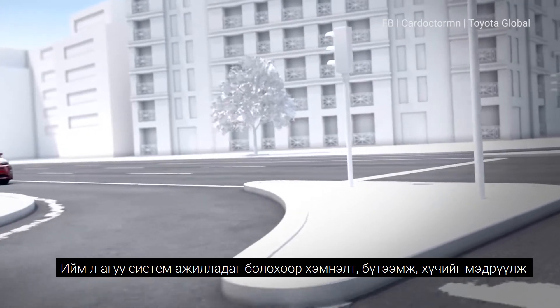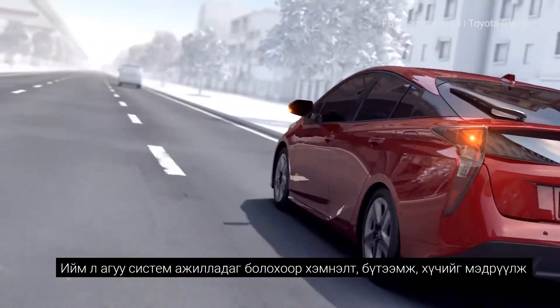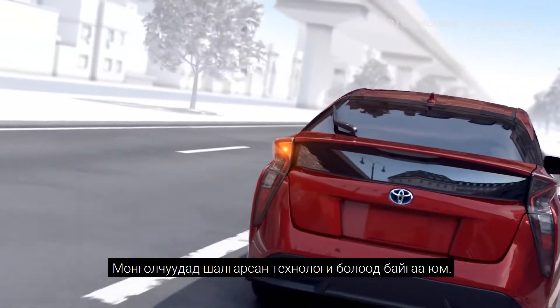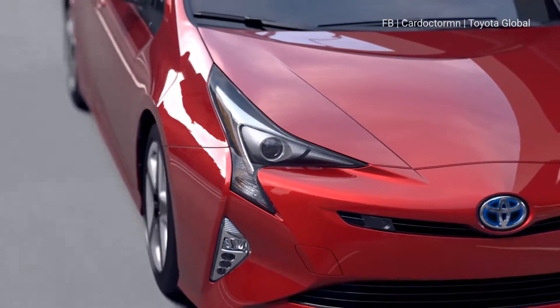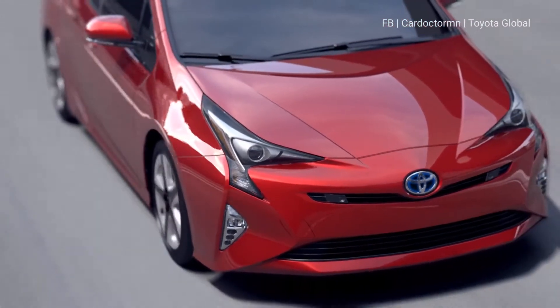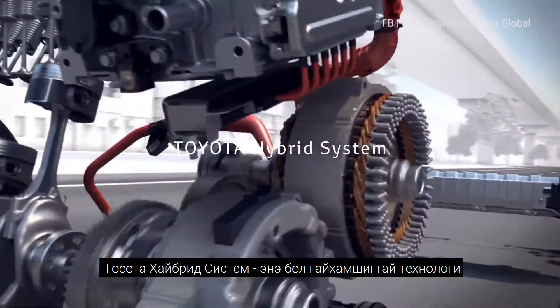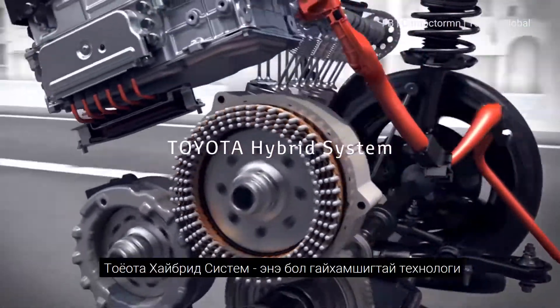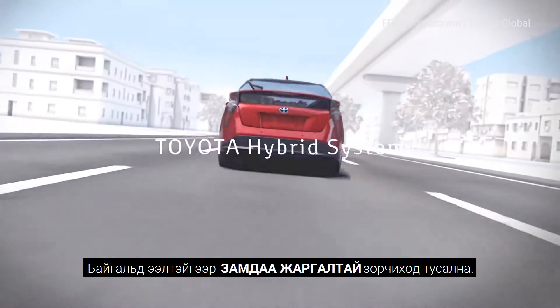In this way, a Toyota hybrid vehicle runs the engine in a rotation range in which the engine has good efficiency and that matches the driving conditions, and reuses energy that has been wasted until now, achieving low fuel consumption driving. The Toyota hybrid system is advanced technology that achieves both driving fun and superior environmental performance.